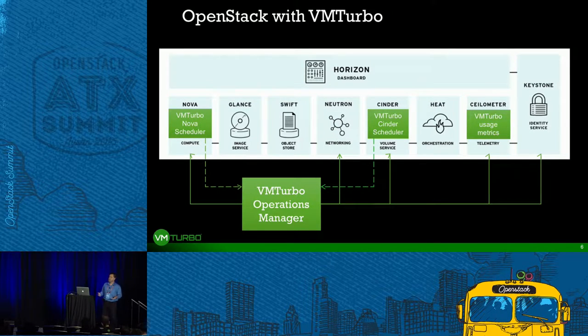VMTurbo contributes to and takes advantage of both the instrumentation and control points available in OpenStack. We've contributed a number of patches to Nova, Ceilometer, and the API to get the necessary metrics to understand real-time workload demand — how much disk, memory, and CPU resources are constantly required for each application, and how host and storage environments are being utilized. Based on this, we make decisions on initial scheduling for compute and storage placement, as well as live-migrating stateless or stateful workloads to find the best place where they should run. Core projects we rely on include Nova, Cinder, Neutron, and Ceilometer.